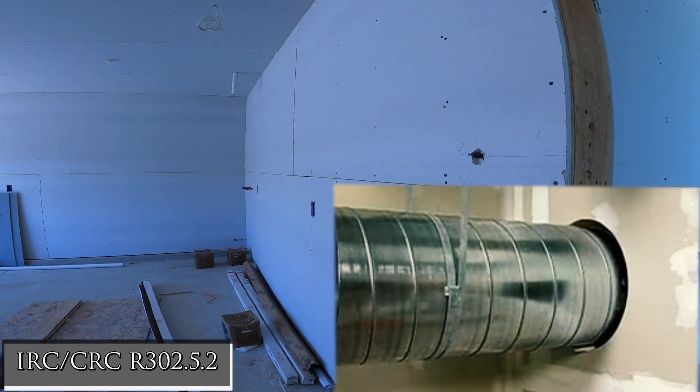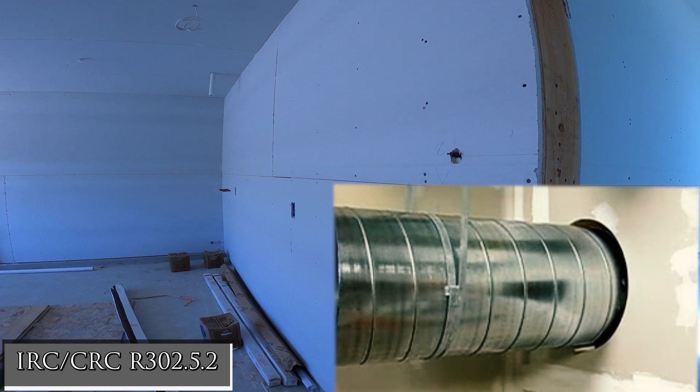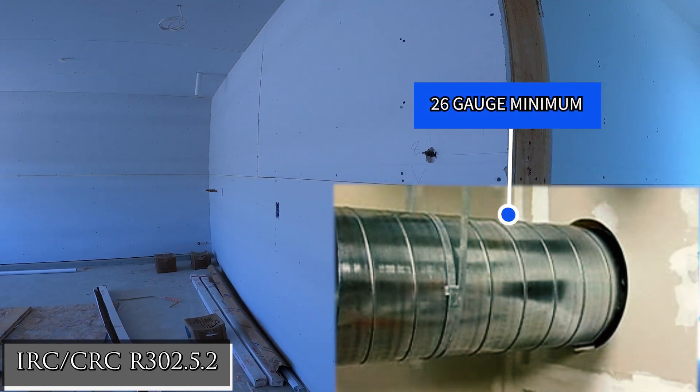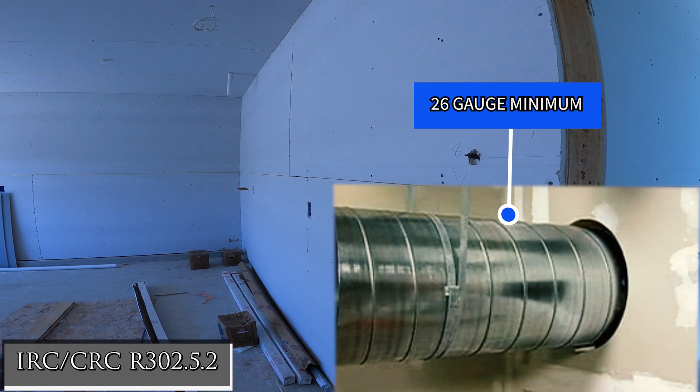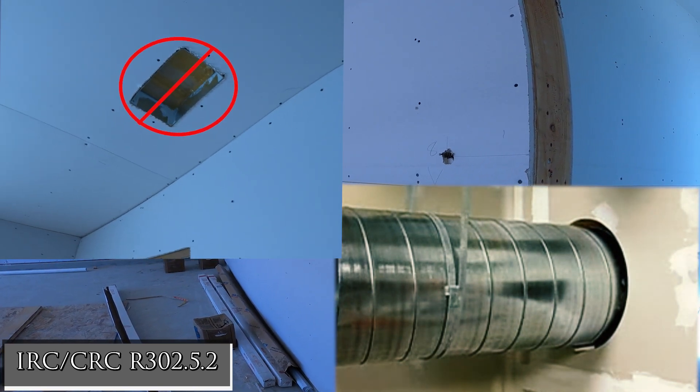Ducts in the garage and ducts penetrating the walls or ceilings between the garage and dwelling must be constructed of a minimum 26-gauge sheet steel or other approved materials. Ducts may not have openings into the garage.